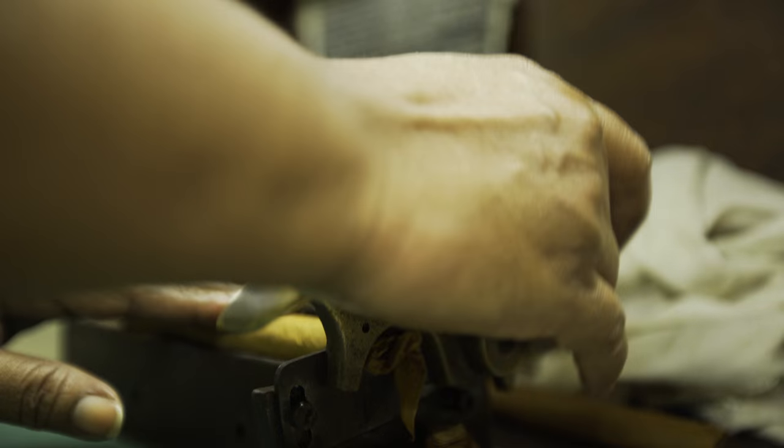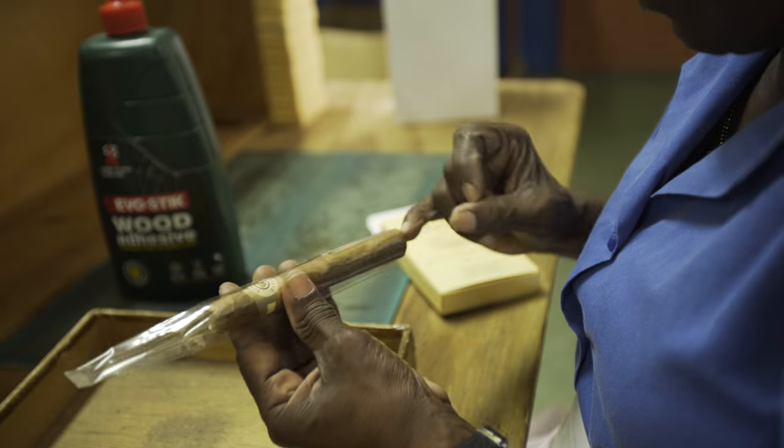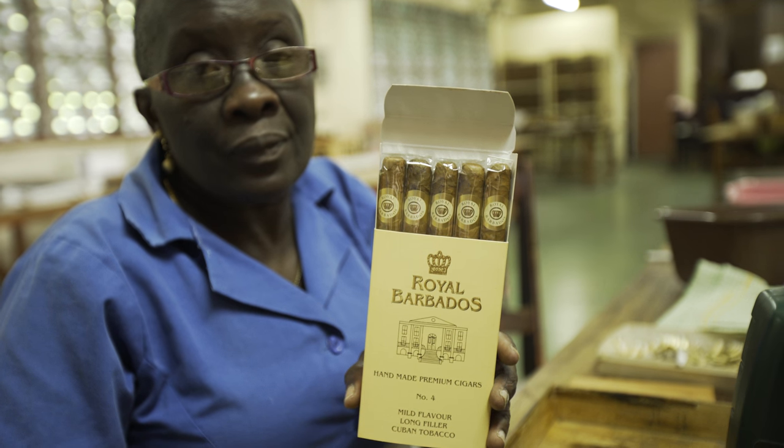Next the wrapping is made using a finisher made of water and gum which holds the cigars together. 200 Royal Barbados cigars get the seal of approval here every single day.